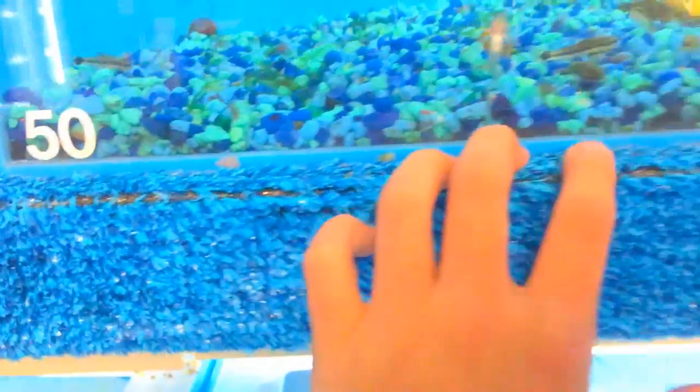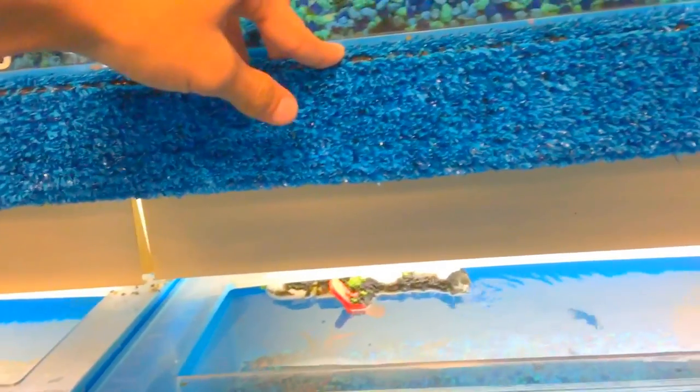A few corydoras. Thinking about getting three of those and three core cats. Let me show you these tiny, tiny core cats.